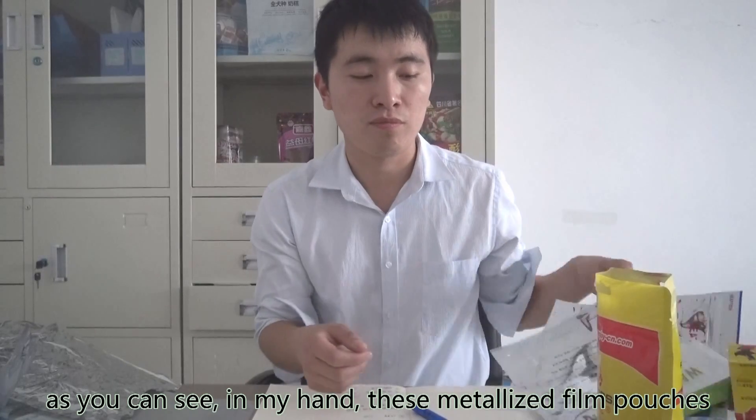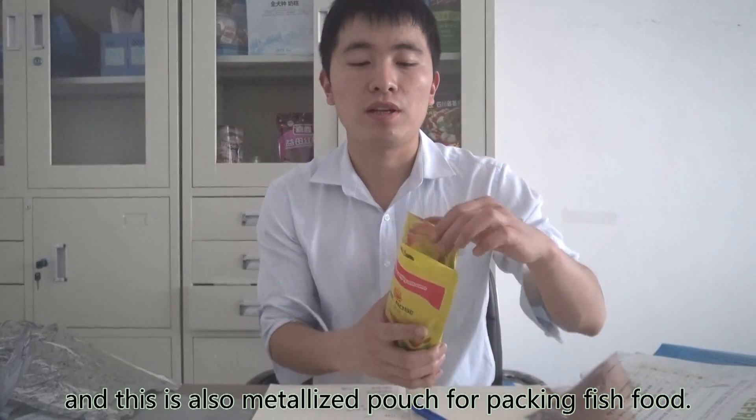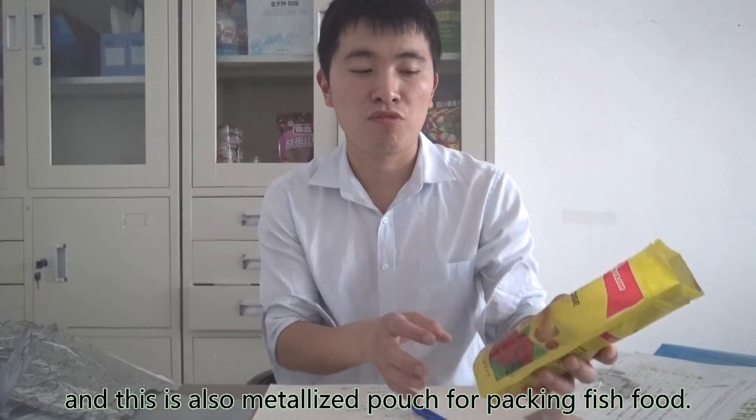As you can see in my hand, this is a metalized film pouch for underwear and textiles, and also this is a metalized pouch for packaging fish food.